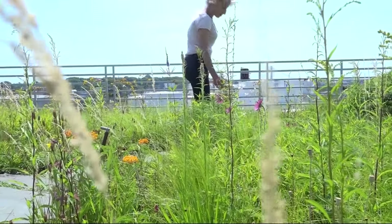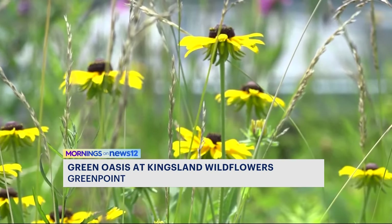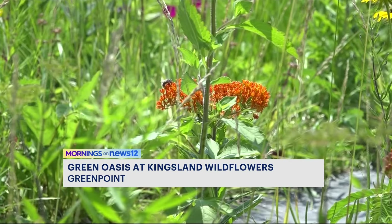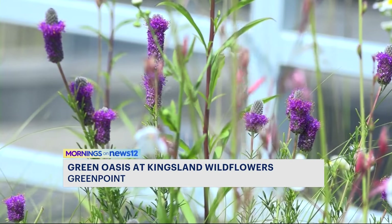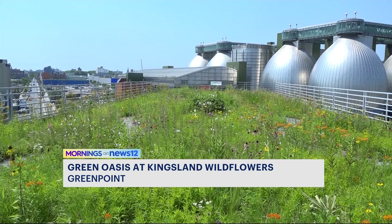What else do we have? Goldenrod, blanket flower, which is an annual. Welcome to a rich field of wildflowers. We have golden Alexanders, we have whirling butterflies, which are these white flowers, smack dab in industrial Greenpoint.